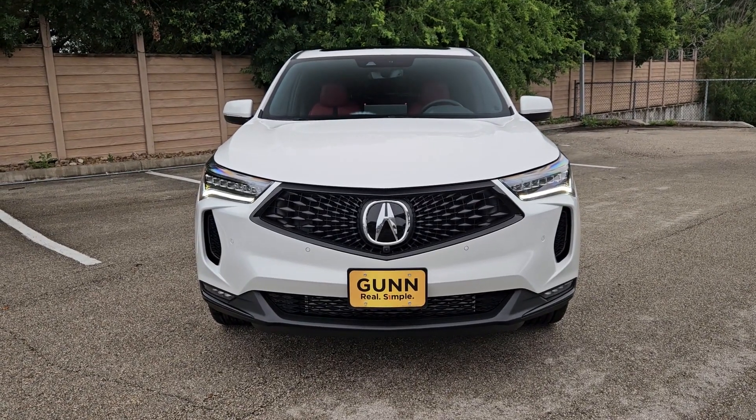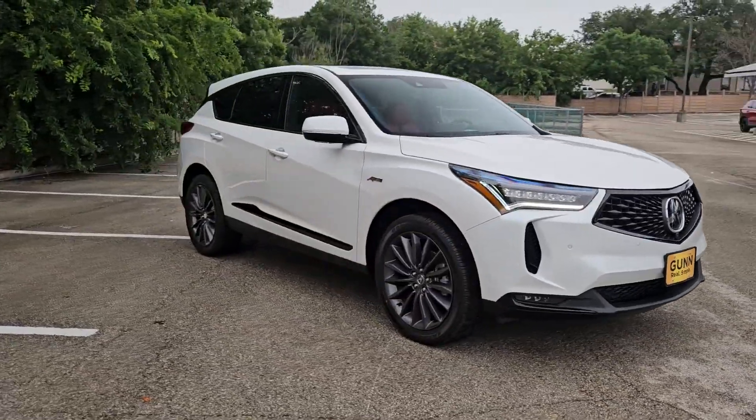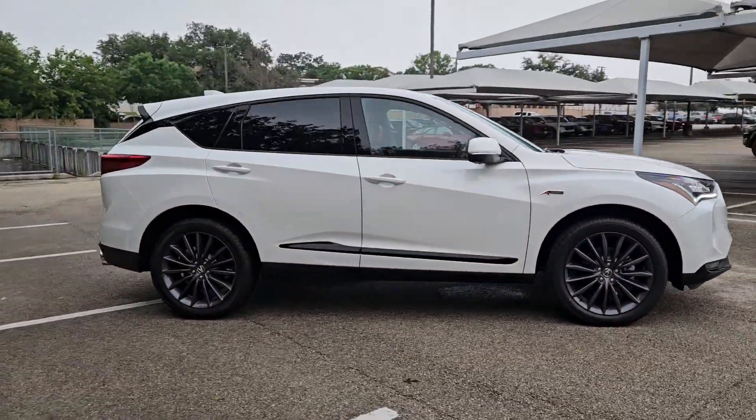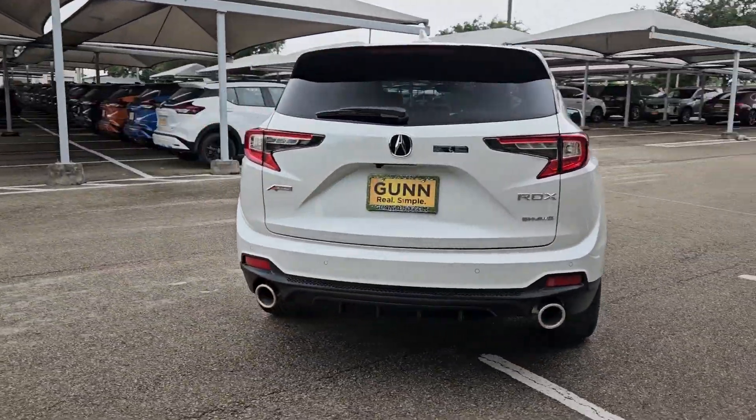Get into a car with value. 2024 Acura RDX. Who says you can't have it all? The RDX delivers performance, luxury, handling, and comfort all in a crossover SUV.